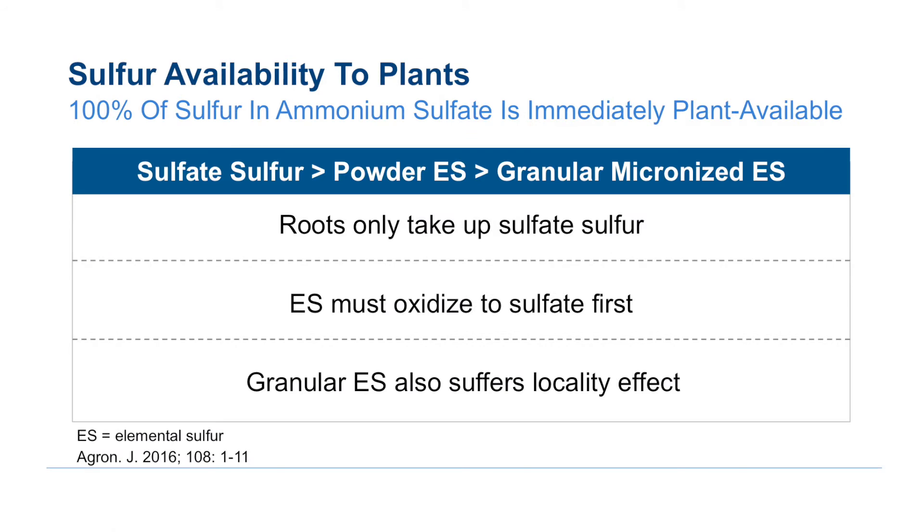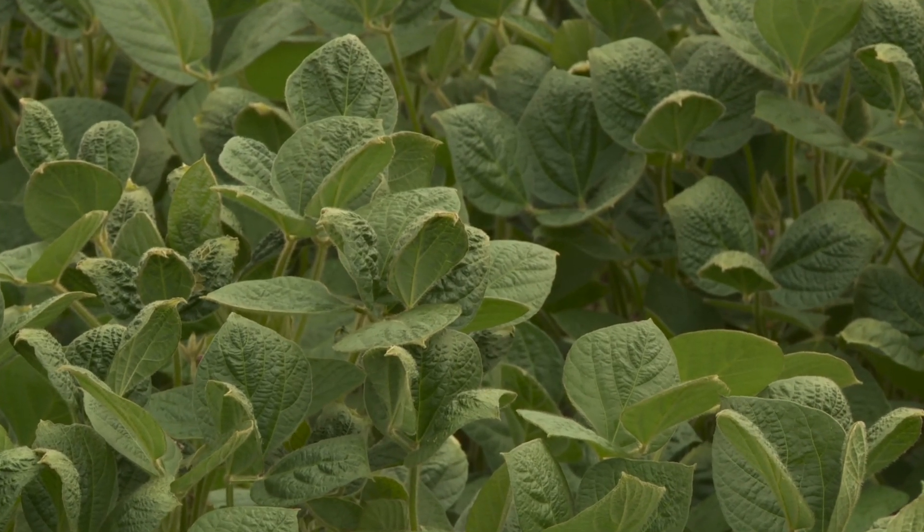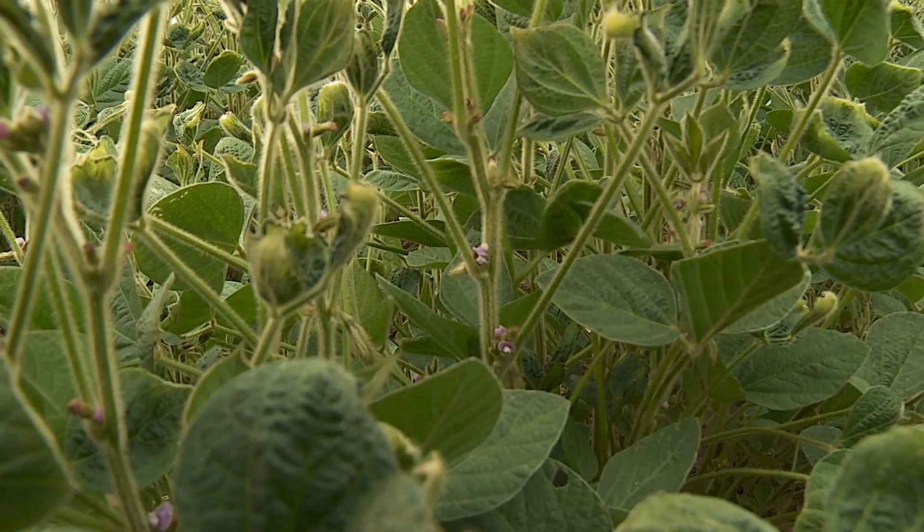On the sulfur side, the sulfur component that's in ammonium sulfate is in the sulfate form, and that sulfate form is the only form of sulfur that plants take up and utilize, and it can be immediately utilized. So if you put the combination of both the ammonium form of N and the sulfate form of S, ammonium sulfate is agronomically ideally suitable for top dressing on soybeans.